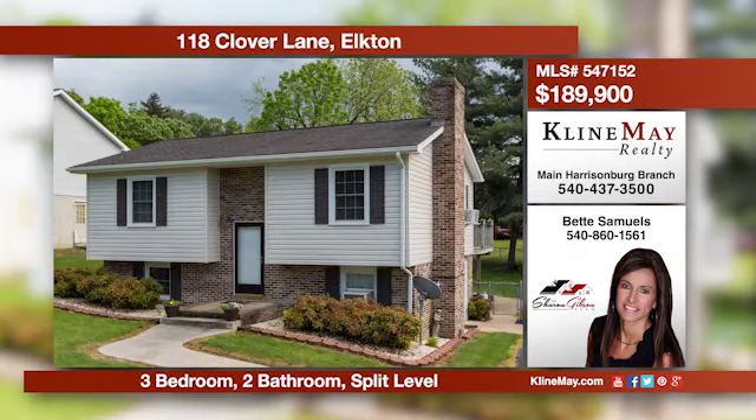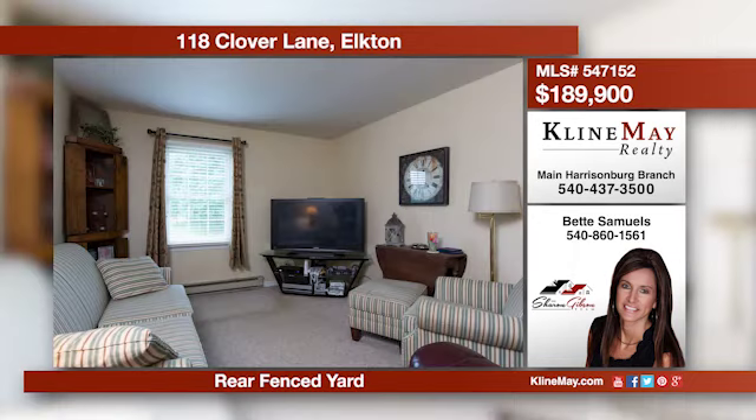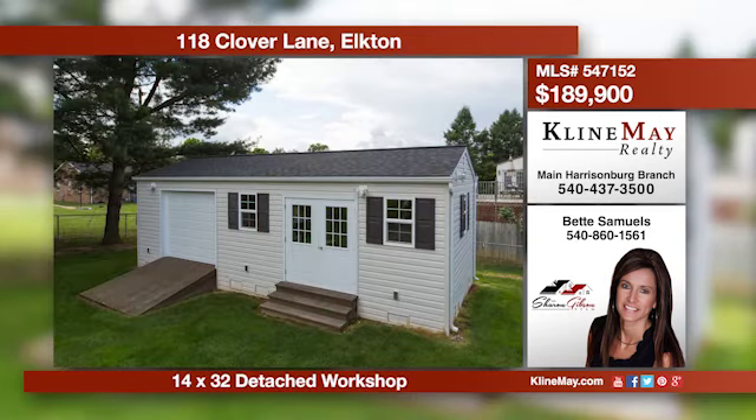This split foyer boasts great curb appeal and offers 1,500 square feet of living space with three bedrooms, two bathrooms, on a nice town lot. Renovations were completed approximately five years ago. This property also offers a paved driveway, fenced yard, and detached workshop.